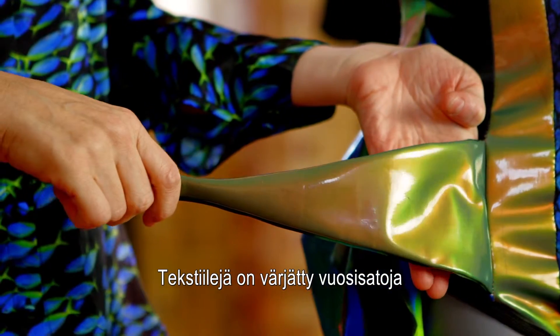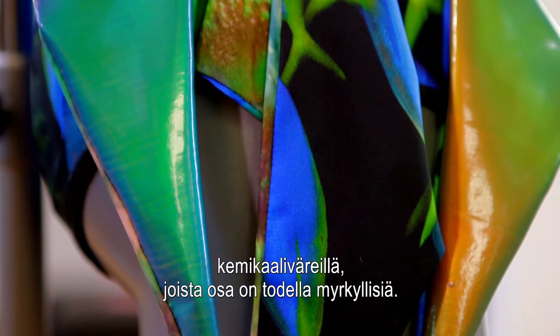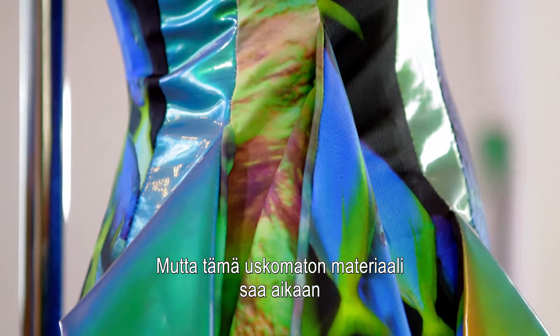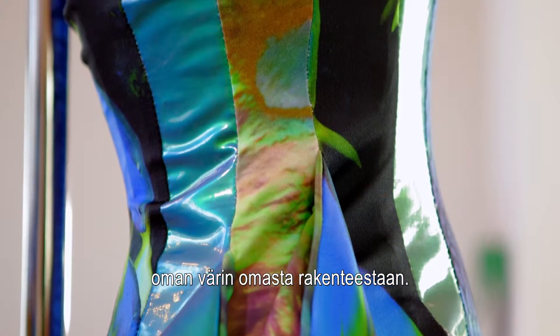For centuries, fabrics have been coloured by chemical pigments, some highly toxic. But this extraordinary material generates its own colour from its own structure.